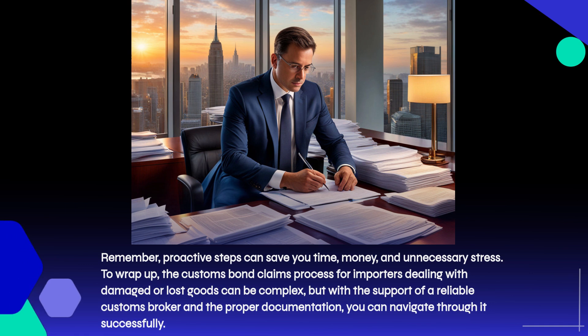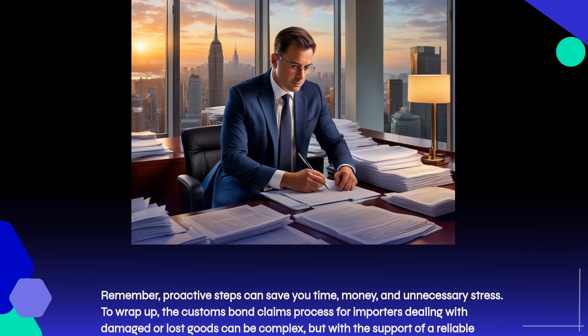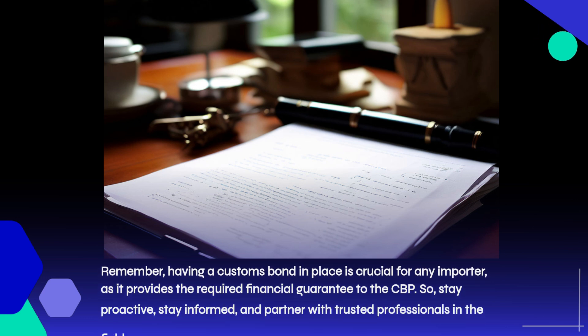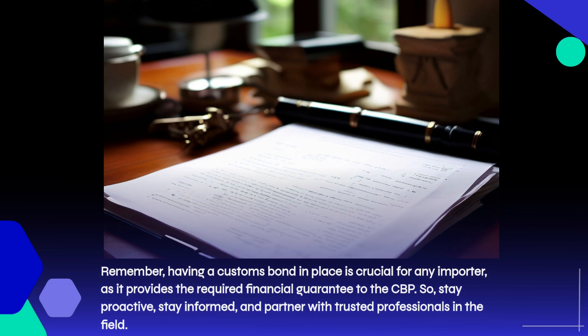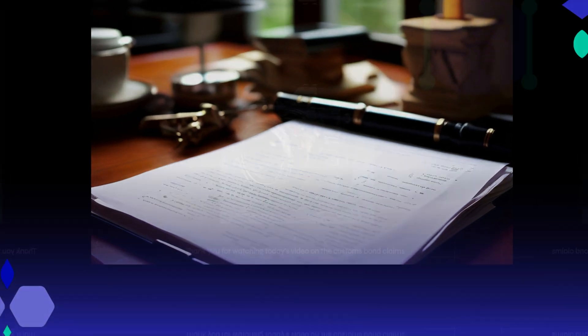To wrap up, the customs bond claims process for importers dealing with damaged or lost goods can be complex, but with the support of a reliable customs broker and the proper documentation, you can navigate through it successfully. Remember, having a customs bond in place is crucial for any importer, as it provides the required financial guarantee to the CBP. So stay proactive, stay informed, and partner with trusted professionals in the field.